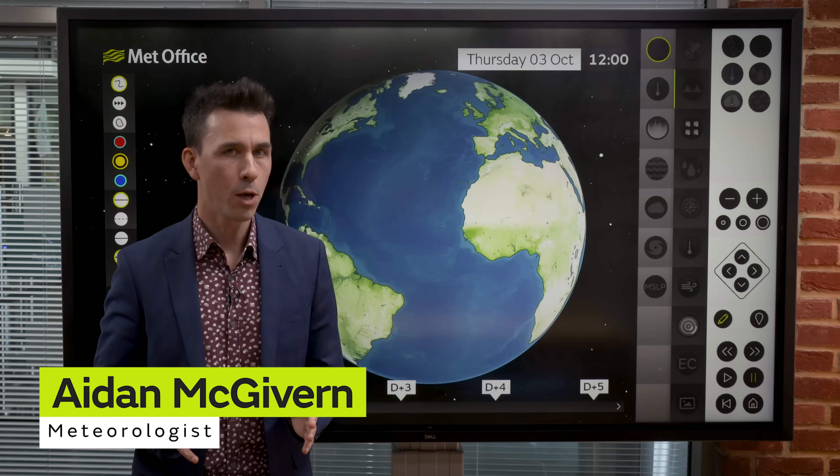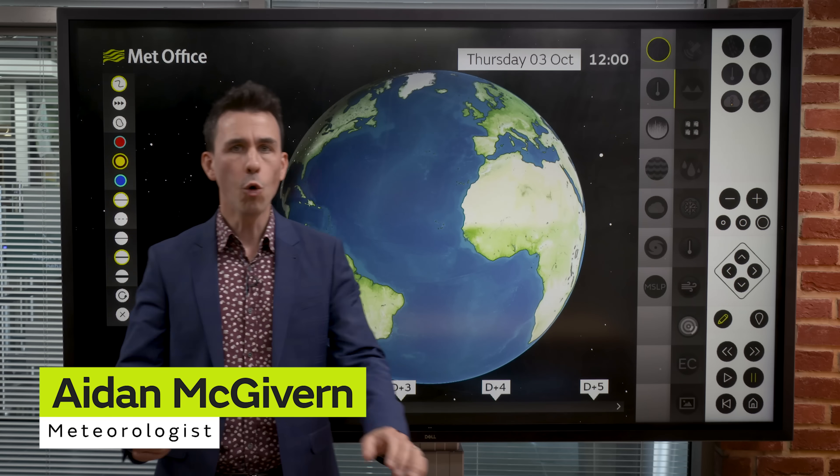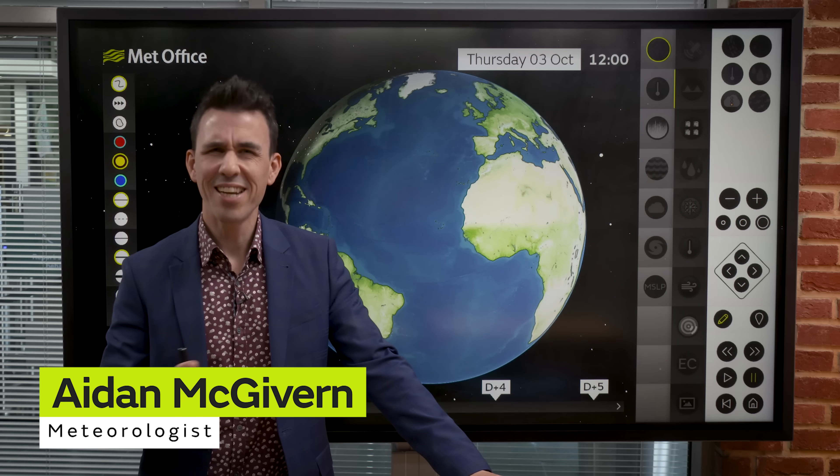Could a hurricane hit the UK? What about a typhoon? Or a cyclone? And what do all these words mean anyway?